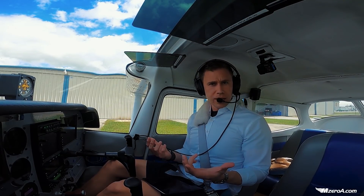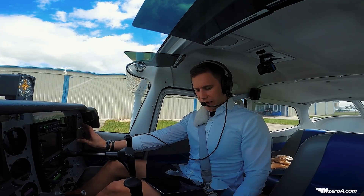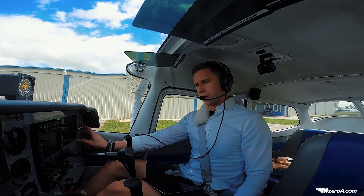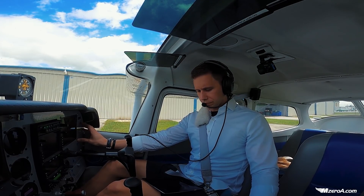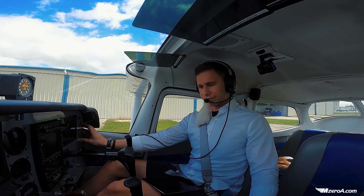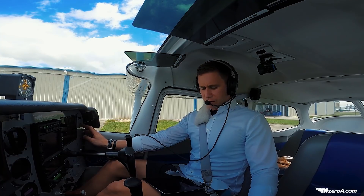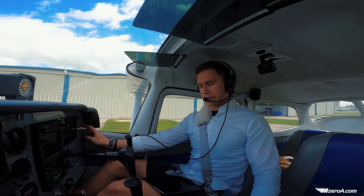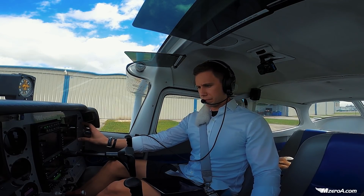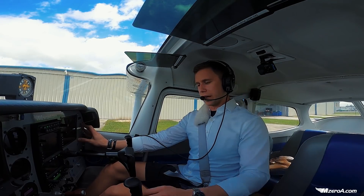Now we're going to call up ground. What I typically do is cold call ground here first — it sounds something like this: 'Afternoon Ocala ground, Skyhawk 23 Mike Zulu.' When they come back, I give my full call: 'Ground, 23 Mike Zulu is at the North T-Hangars, information Foxtrot, VFR southbound, please.' They respond: '23 Mike Zulu, Kaltar ground, runway 18, taxiway Alpha.' And I read back: '18 via Alpha, thank you, 23 Mike Zulu.'